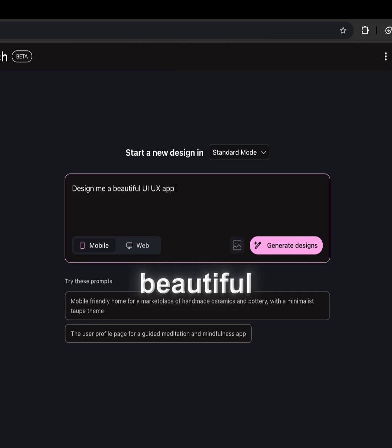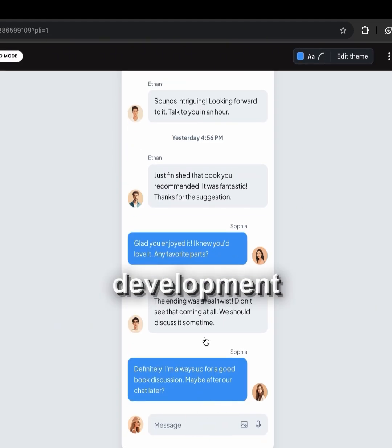Number 2: Stitch AI. Stitch AI helps you design beautiful UI/UX with the help of simple prompts, which speeds up the development process.